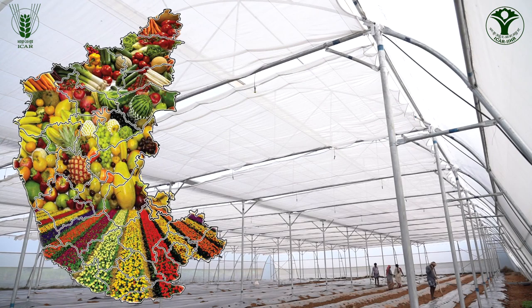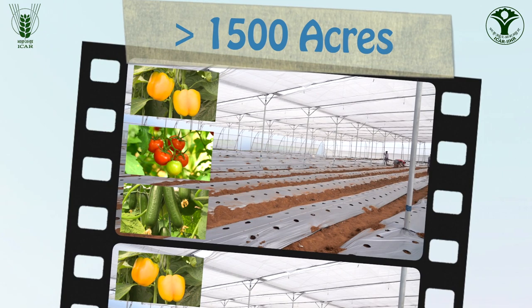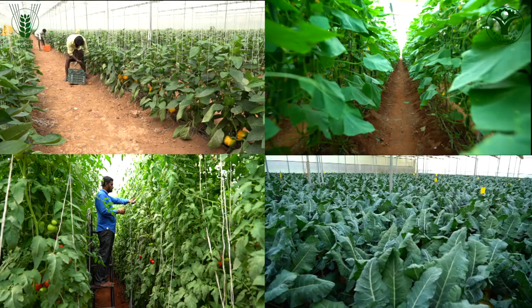Karnataka is one of the leading states in protected cultivation since the beginning of 2000. Currently, the state has more than 1,500 acres under protected cultivation with multiple crops spread across 20 districts of the state.